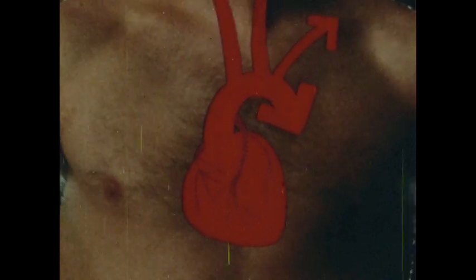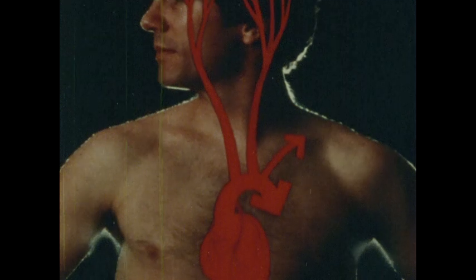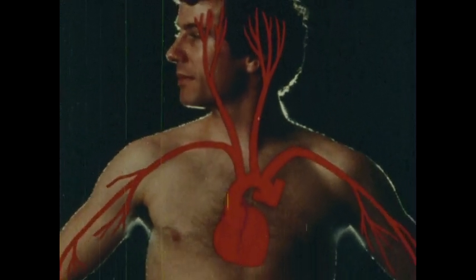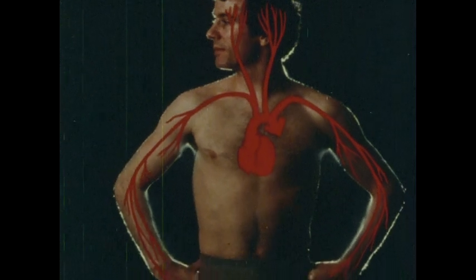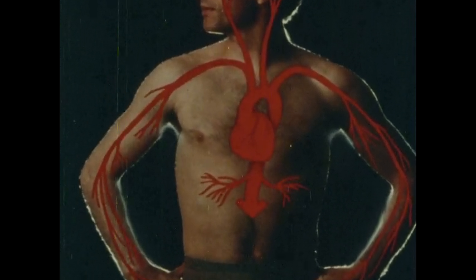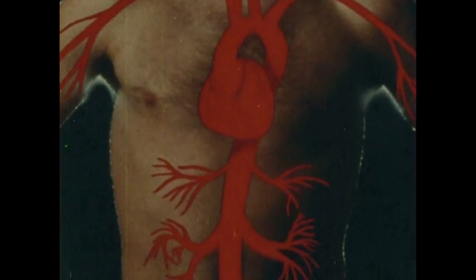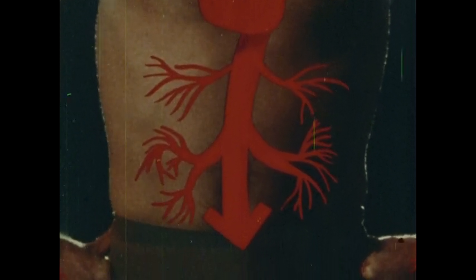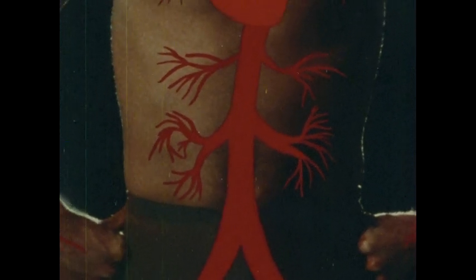Two branches of the aorta run up the sides of your neck, carrying nutrients and oxygen to your brain, and two other branches move out toward your shoulders and then through your arms. The main part of the aorta continues down behind the heart, sending out branches to all your abdominal organs. Then the aorta divides into two large branches, one going to each kidney where some wastes are removed, and still another division sends arteries down into each leg.